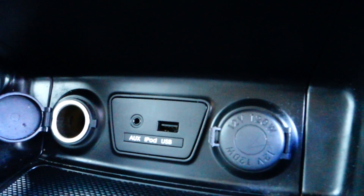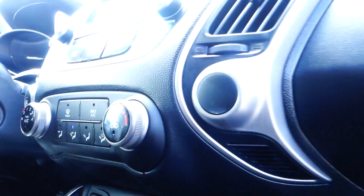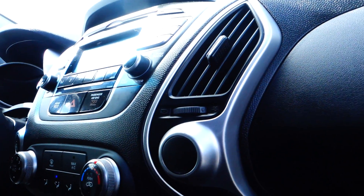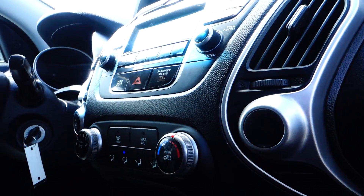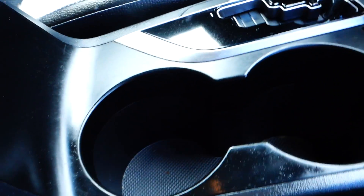You've got a couple of 12-volt plug-ins for your cell phones. It also comes with auxiliary, iPod, MP3, and USB connectivity. It is an automatic transmission with two cup holders and a deep center well for storage.